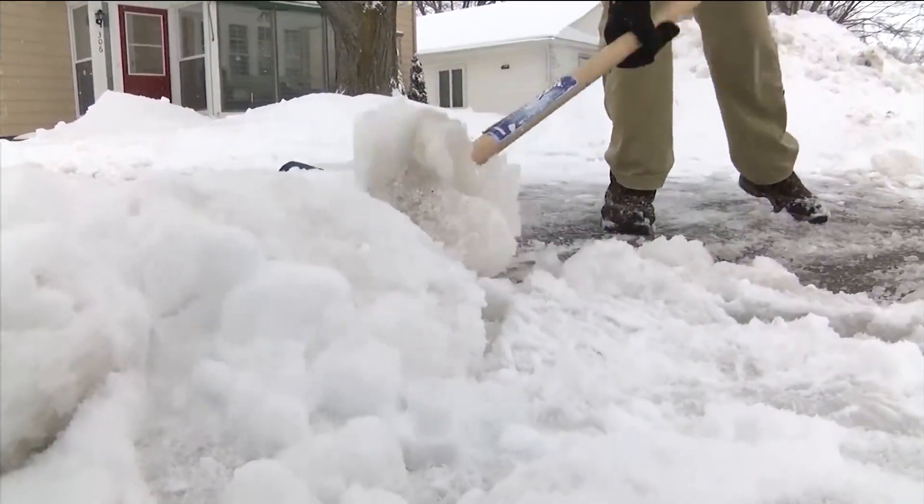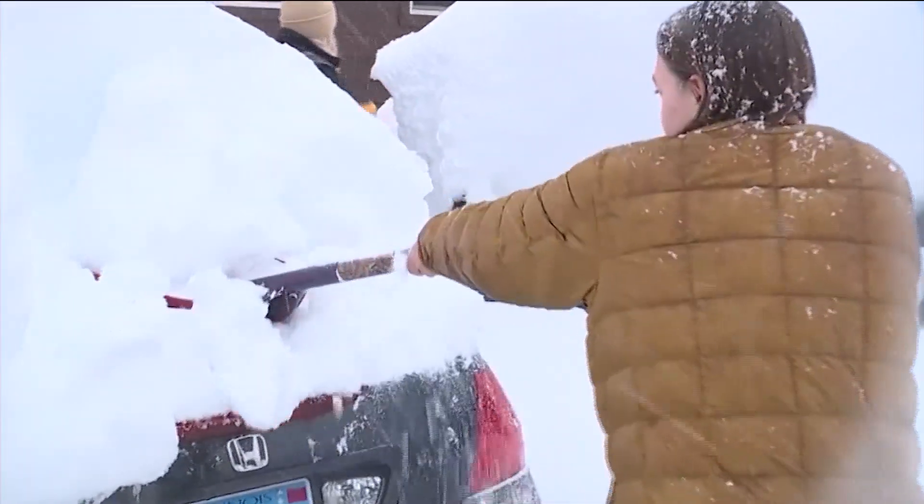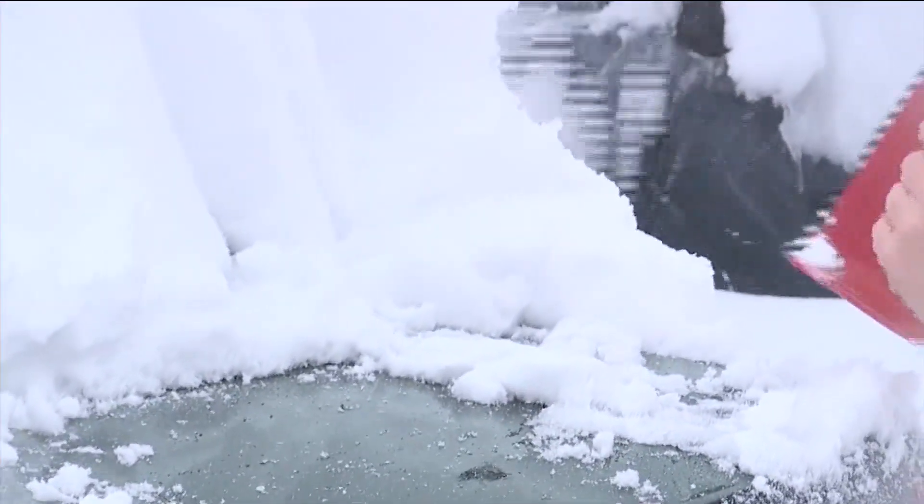Other common injuries come while shoveling. Back injuries can arise because it's not a common movement. In some cases, shoveling can cause an even greater injury like a heart attack.